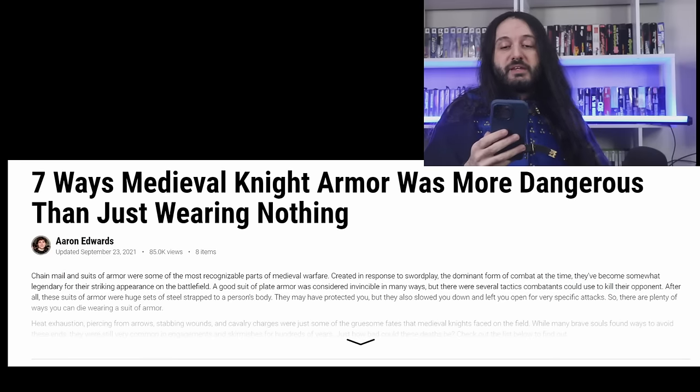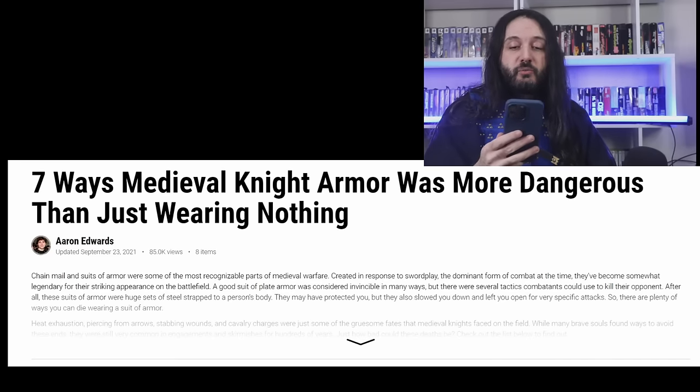I need to click on that hyperlink. I just have to. I have to know who I'm dealing with. I'm clicking it. Seven... Why am I doing this to myself? Why do I do this? I need professional help. Do you have a phone number of a psychiatrist? 'Seven ways medieval knight armor was more dangerous than wearing nothing.'